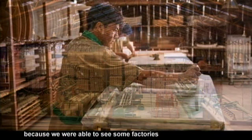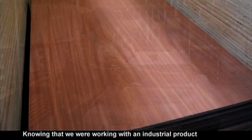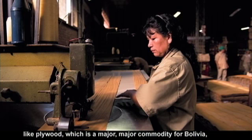Santa Cruz was interesting because we were able to see some factories where furniture is being produced in a very traditional way. Knowing that we are working with an industrial product like plywood, which is a major commodity for Bolivia,